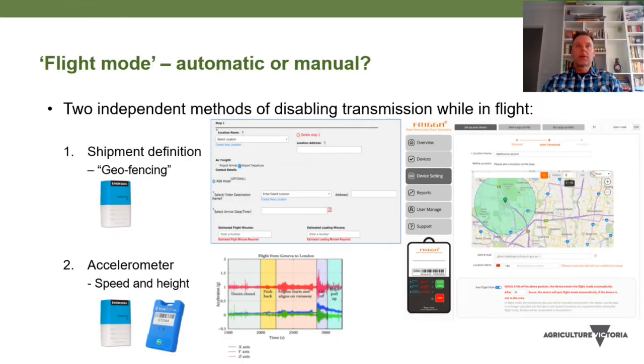Flight mode function can be automatic or manual. The Emerson logger has a geofence set up around a lot of airports, so when the logger passes through this geofence it will automatically go into flight mode. The Tive and the Emerson also have an accelerometer, which detects rapid changes in speed and height when the plane takes off or lands and will automatically activate flight mode.